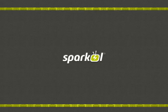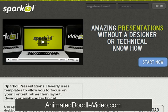AnimatedDoodleVideo.com is happy to announce their new partnership with doodle video software giant Sparkle. Sparkle Presentations cleverly uses templates to allow you to focus on your content rather than layout, design, or anything technical. Sparkle is a very simple, easy way to create great presentation materials without a designer or technical know-how.